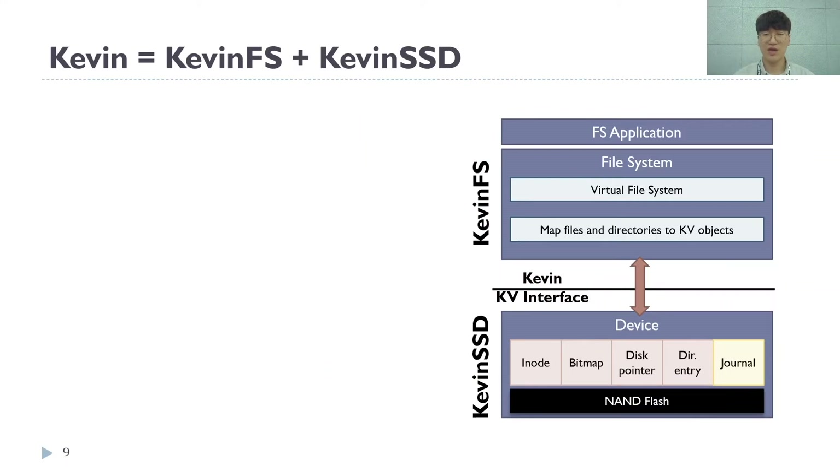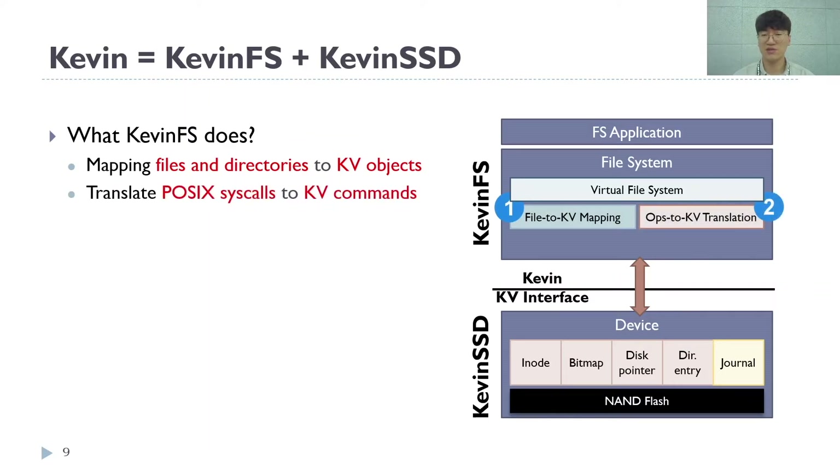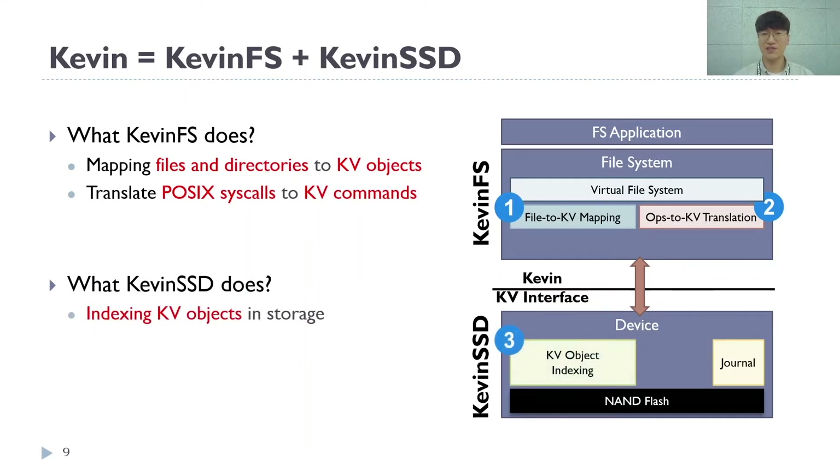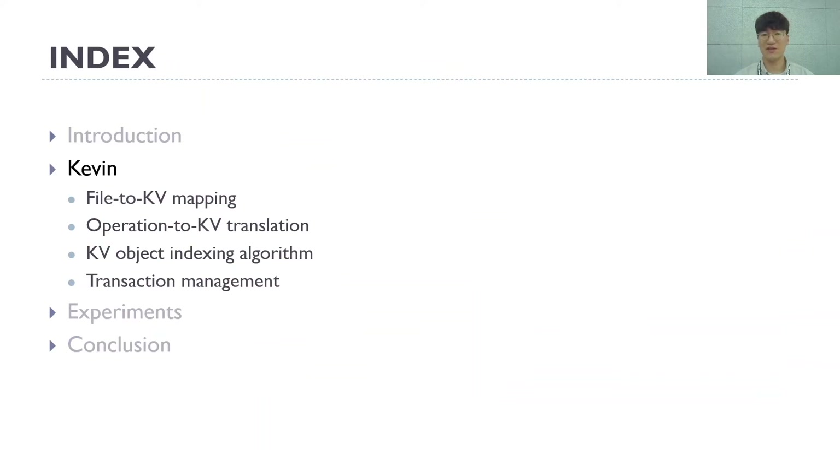I will now talk about how the file system and SSD work under Kevin. To provide compatibility with the virtual file system, KevinFS maps files and directories to key-value objects and translates file system calls to key-value commands. Kevin SSD handles the indexing of key-value objects sent from the file system. Kevin SSD also supports transactions to provide atomicity over multiple key-value objects. KevinFS makes use of these to provide file system consistency with low I/O delays. Next, I will talk about how KevinFS translates file operations to key-value objects and how Kevin SSD indexes key-value objects over the NAND flash.